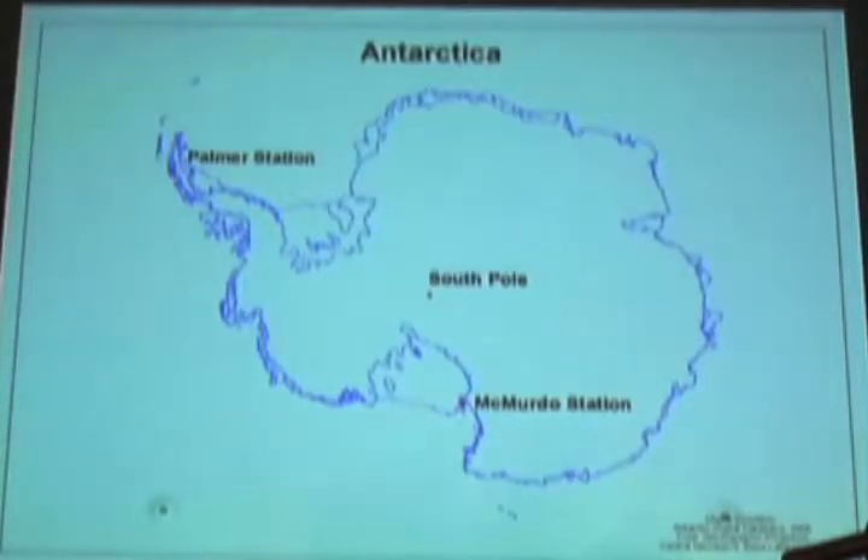It is bigger than America. The U.S. Antarctic Program operates three stations in Antarctica: Palmer, South Pole, and McMurdo. I've worked in McMurdo and a little bit in South Pole. Both of those are accessed through Christchurch, New Zealand. Palmer Station, if you can imagine the bottom of the globe, is close to Tierra del Fuego in South America.